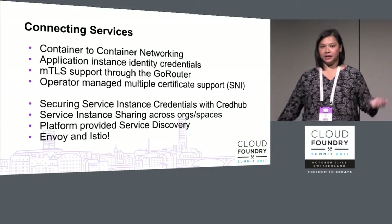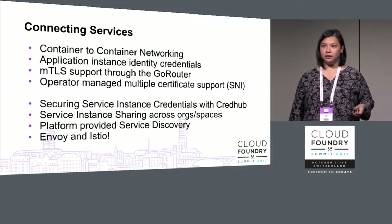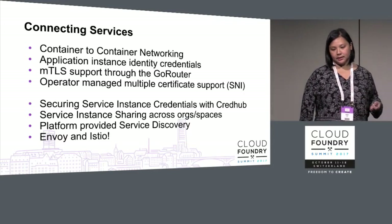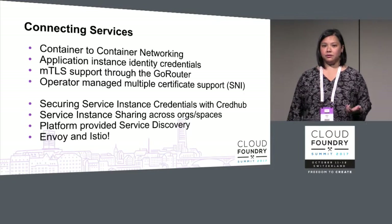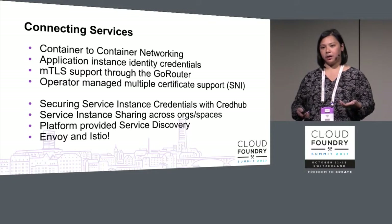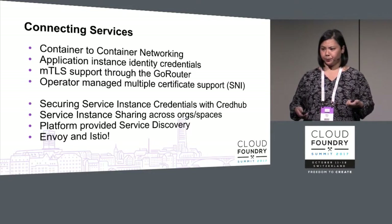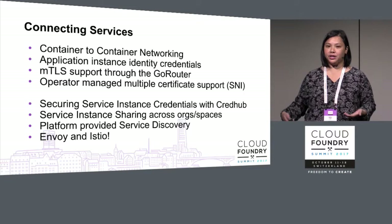We have container-to-container networking, which was GA'd earlier this year. You can now securely connect an app from one space to another without going through the Go Router. We also have application instance identity credentials — a new tool we're still exploring. Eric's demo showed how applications can use those credentials to authenticate with each other, with certainty about who's communicating with what, without applications having to handle provisioning of those credentials.